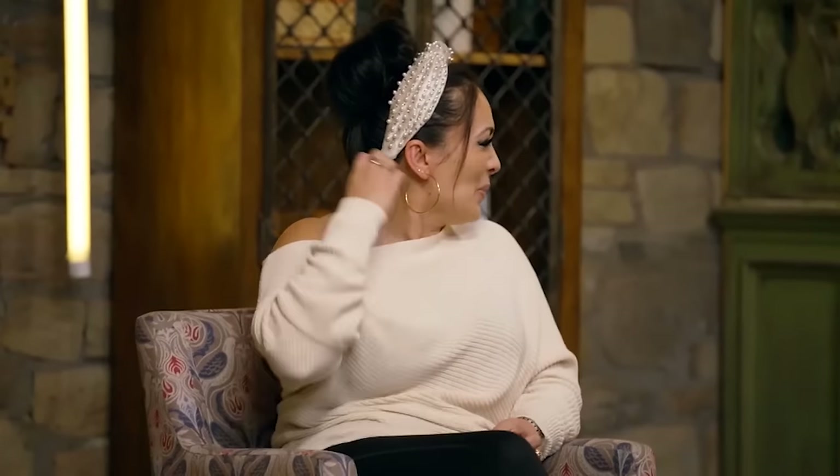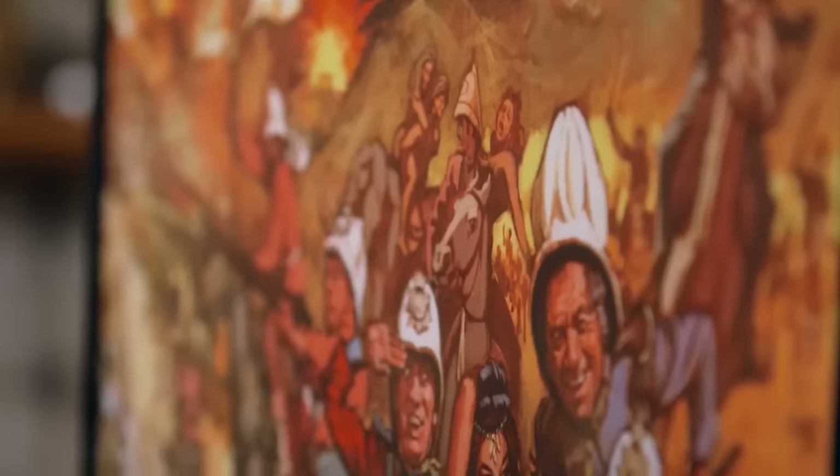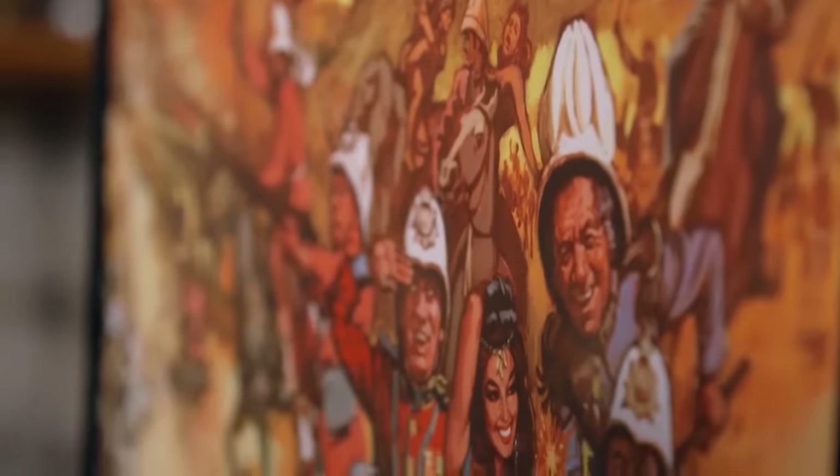Angela reflects that all the dealers seemed interested but didn't quite reach the figure she had in mind — they went to £650. She feels it was probably worth a little bit more and turned it down, hoping eventually to give it a very good home. The hosts describe it as an amazing poster with an amazing story behind it and an amazing lady.